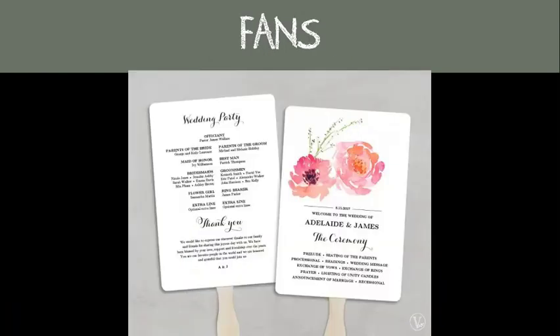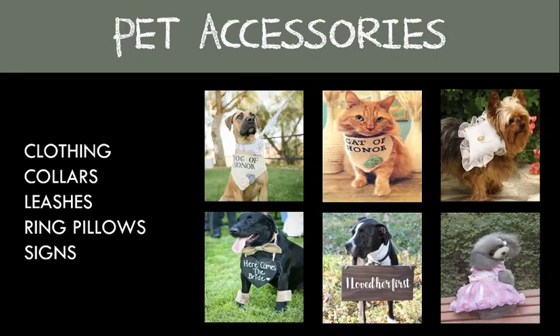Fans are great favors for outdoor weddings or those held in the summertime. You can even make them do double duty by having your program printed on them, and it's a great way to save some money if you're on a tight budget.